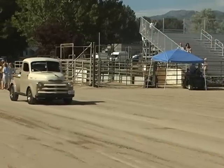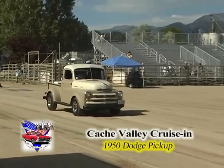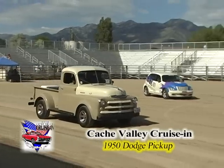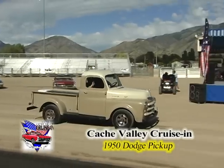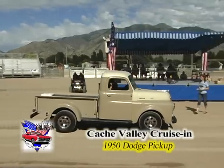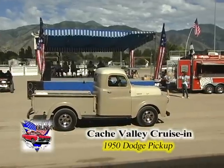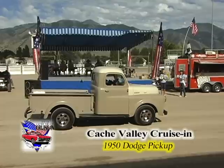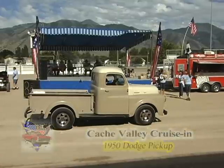We may have our youngest owner coming up now. This 1950 Dodge pickup is owned by Austin Ford, age 11, out of Kaysville, Utah. Laren and Lisa Linn picked it. They said Austin's 11 years old, the truck belonged to his great-grandfather, and Austin mowed lawns to get the money for new tires and wheels and to pay for today's entry fee.